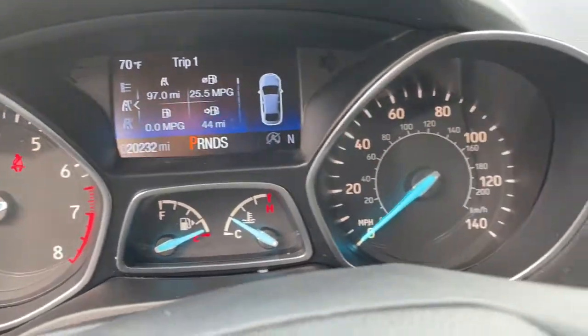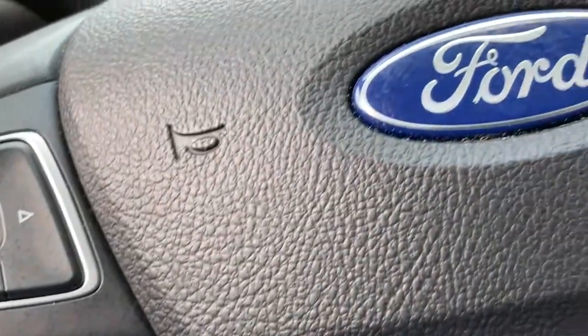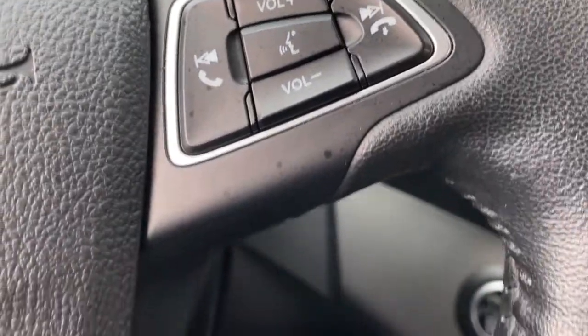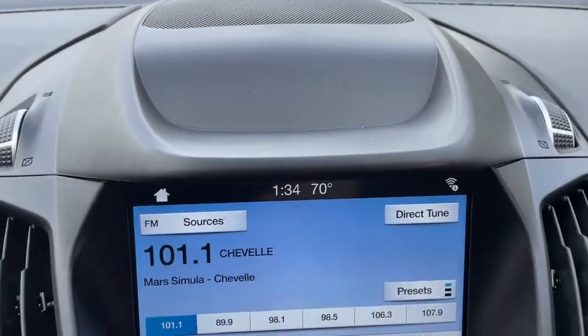Keyless entry, heated driver seat, four-cylinder engine, backup camera, satellite radio, remote engine start, power lift gate, heated mirrors, fog lamps, iPod, MP3 input.